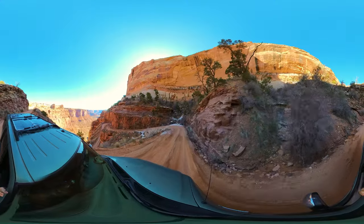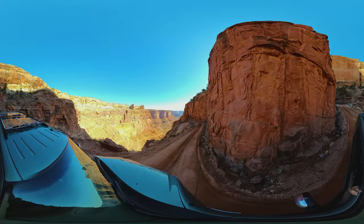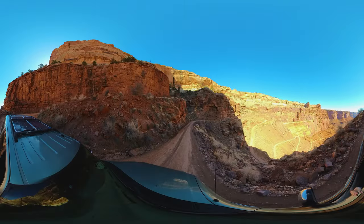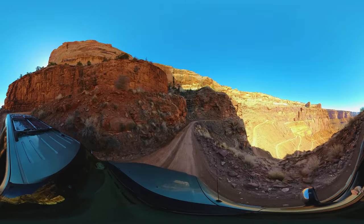Driving Schaefer Road has been on our wish list for a while, but we were a little nervous to brave it. So when we found that the road was newly graded and the weather was clear, you can bet we were all in.